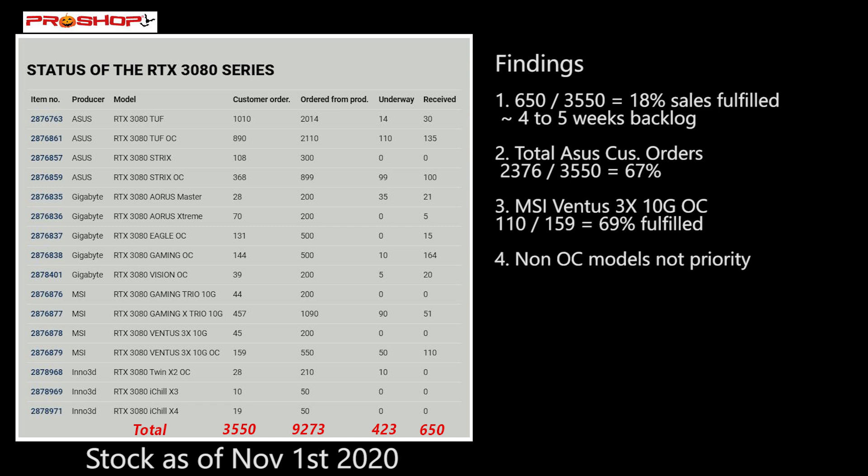It looks as though either the manufacturer or the PC retailer is not prioritizing non-overclocked models. For example, for the TUF they only received 30 units, while the TUF OC received 135. They didn't receive any Strix, any Eagle OC, any Gaming Trios, or the Ventus 3X non-OC — it looks like they're going for overclocked models only. For the manufacturer, that makes sense: they can charge $30 or $50 more for the overclocked model for effectively the same card with a factory overclock on top.